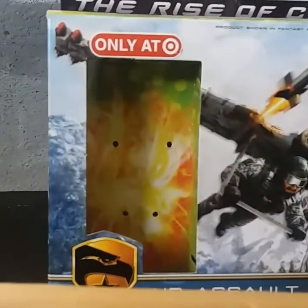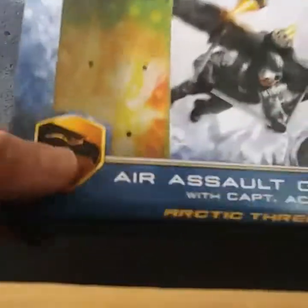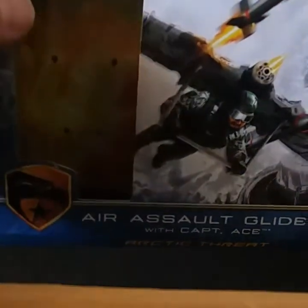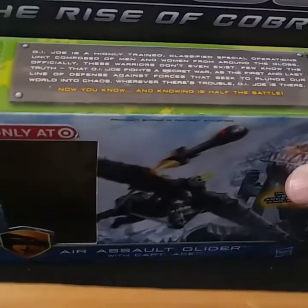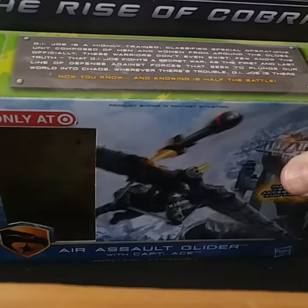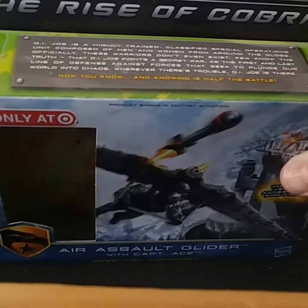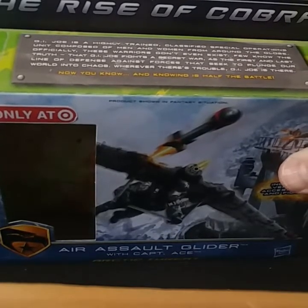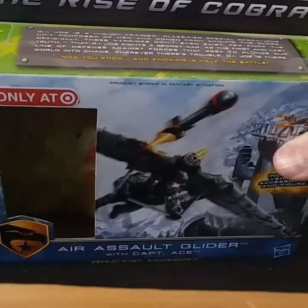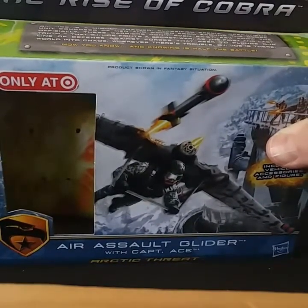Let's go ahead and take a look at the box art from the Rise of Cobra series. It has a GI Joe symbol on there — Air Assault Glider with Captain Ace, the Arctic Threat. Up here at the top of this very dusty box it says: 'GI Joe is a highly trained classified special operations unit composed of men and women from around the globe. Officially these warriors don't exist. Few know the truth that GI Joe fights a secret war as the first and last line of defense against the forces that seek to plunge our world into chaos. Wherever there is trouble, GI Joe is there.' And now you know, and knowing is half the battle.